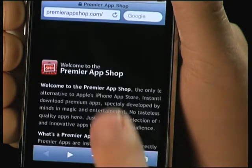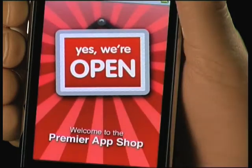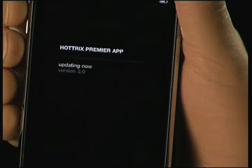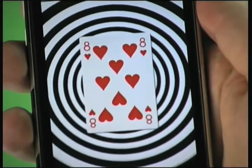No syncing with iTunes necessary. Just go to PremierAppShop.com and download our shop. It'll remember you and give you back all the cool Premiere apps you previously bought. Each time you start a Premiere app it'll automatically update to the latest and best version. If you're not connected it'll simply run an update later.